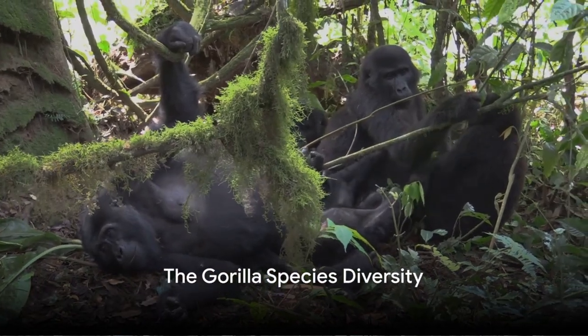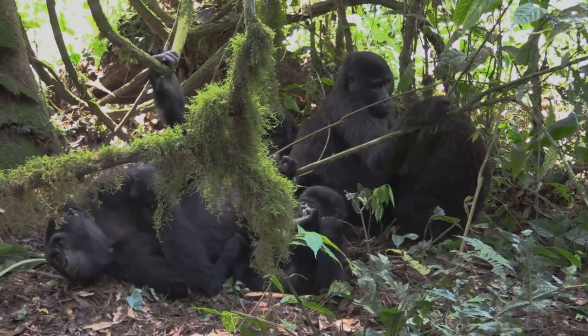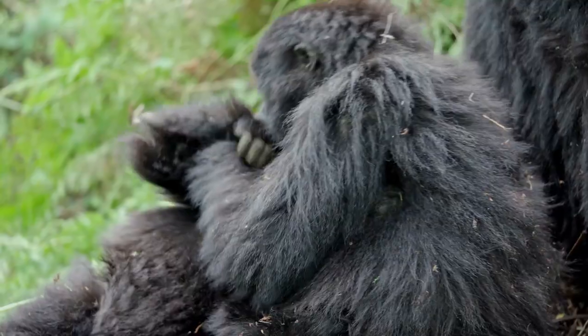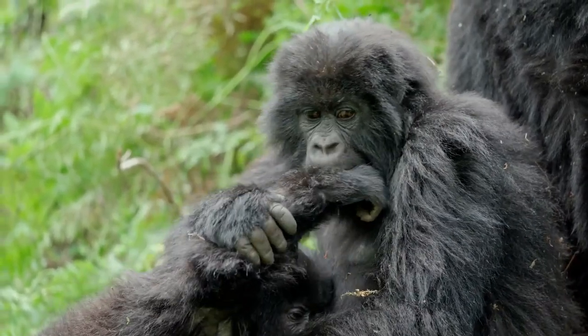In this captivating video, we delve into the mysterious world of gorillas, the gentle giants of the African rainforests. Join us as we explore their fascinating lives, remarkable adaptations, and the urgent conservation efforts to protect these incredible creatures.